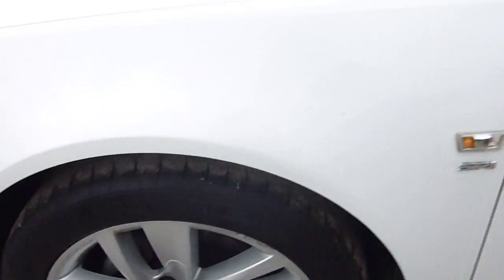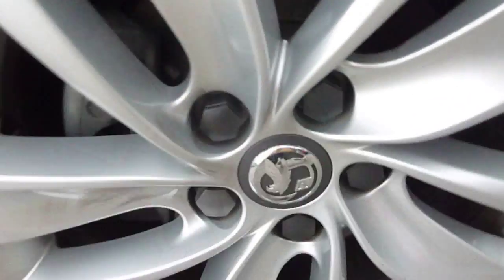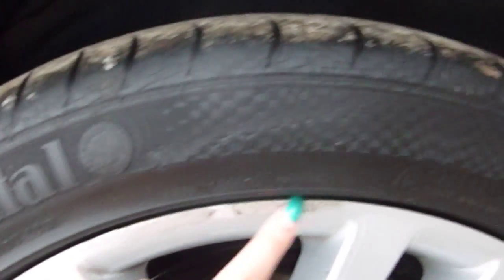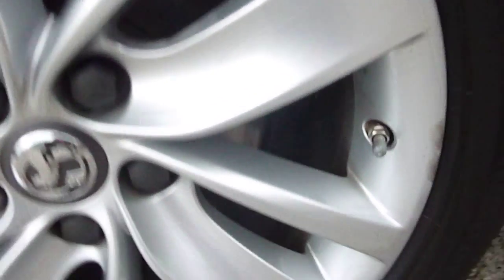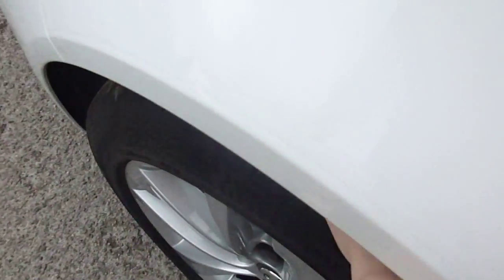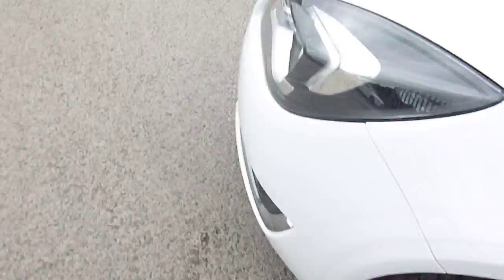Now coming to the last alloy — we have got a bit more of a scuff to this one. That is quite a big scuff; we've got another one down there and another one there, just a mark inside there as well. Tread depth on this one is about 3mm.